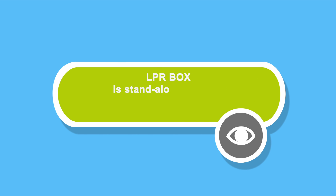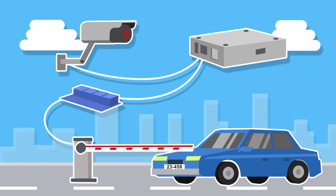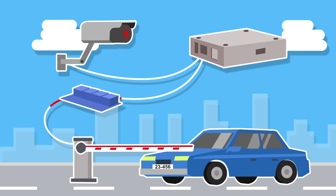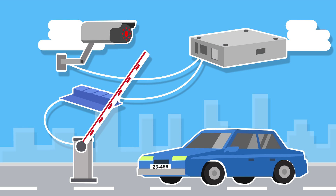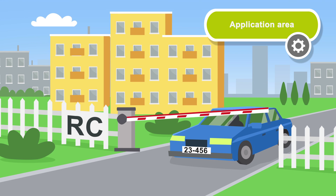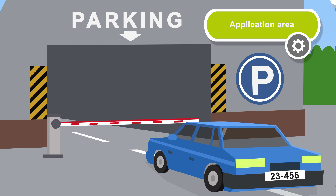LPR-BOX is a standalone solution for license plate recognition and management of security systems. The system automatically recognizes the number of the car, compares it with the white list, and gives the command to let the car go. LPR-BOX is used both on industrial areas and in residential complexes and private houses.